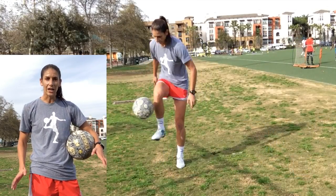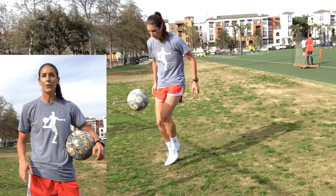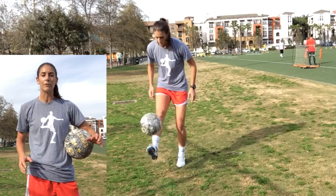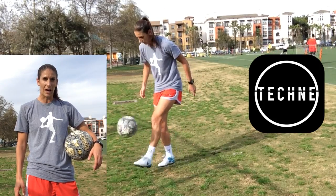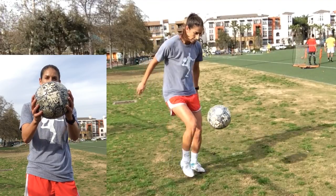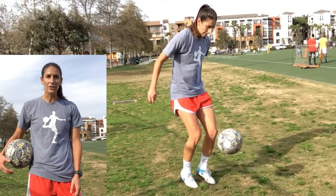Here it is, the last backyard skill challenge of 2016. I call it the one-two catch. If you want more regular technical training sessions sent right to your phone, check out the TechMeFootball app. And for this skill challenge, I'm using my new Aztec ball, which is super cool, as you can see. Here it is, the one-two catch.